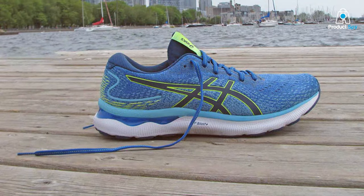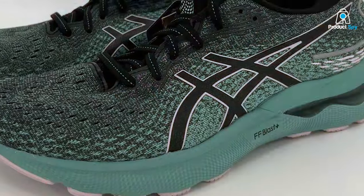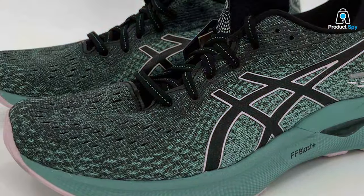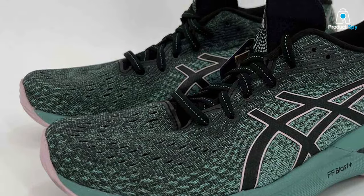You'll find the same comforts here, like the padded tongue and collar for extra cushioning. The lace-up closure ensures a secure fit, and the removable ortholite sub-liner adds to the overall comfort. Plus, they come in a range of sizes and colors to suit your preferences.